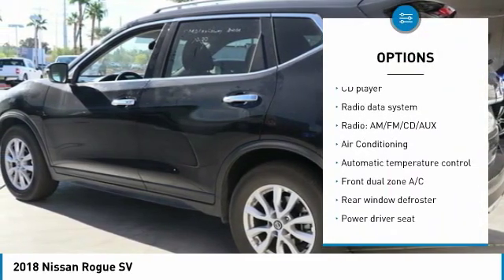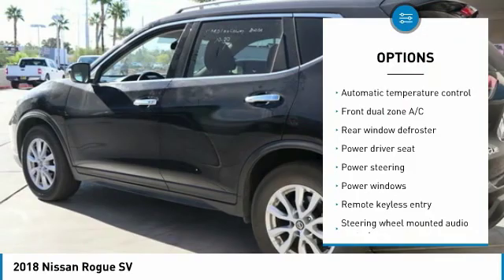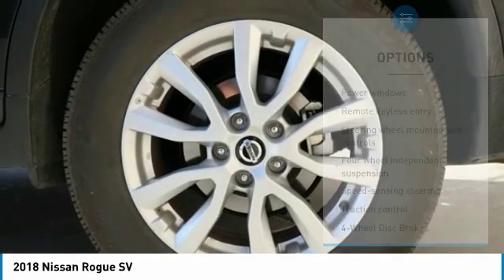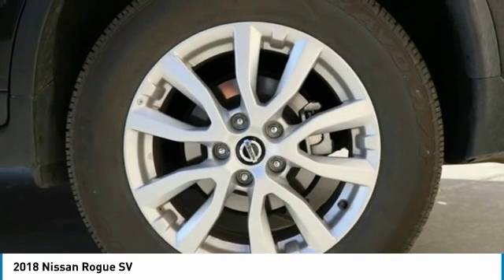power lift gate, dual airbags, air conditioning, power steering, four-wheel disc brakes, center armrest, power windows, security system, CD player.